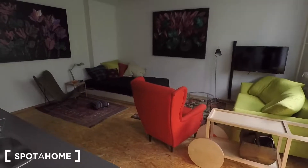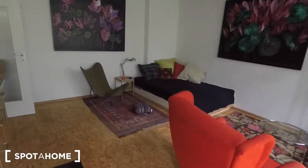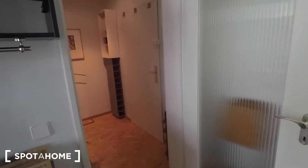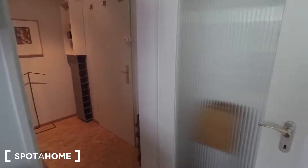Here you can see just another view of the living room, and then through there you can see the entrance again.